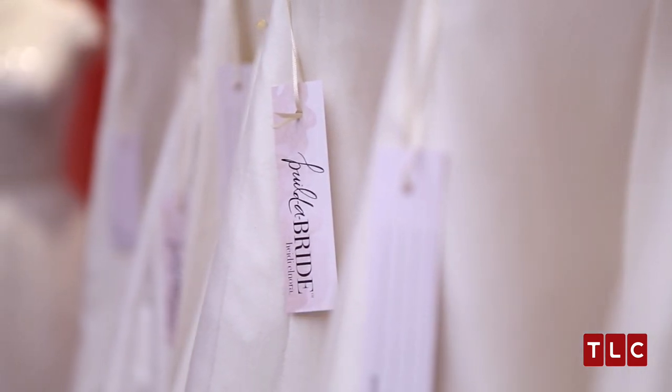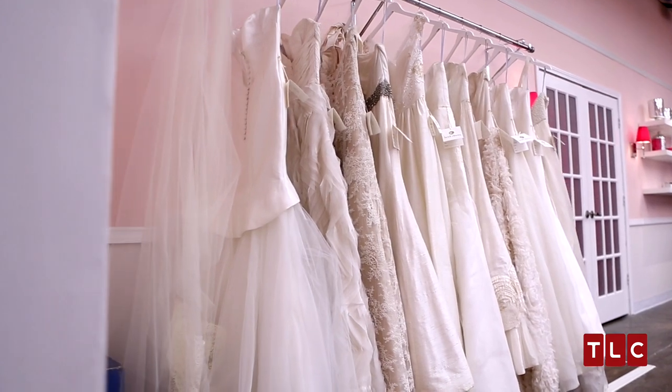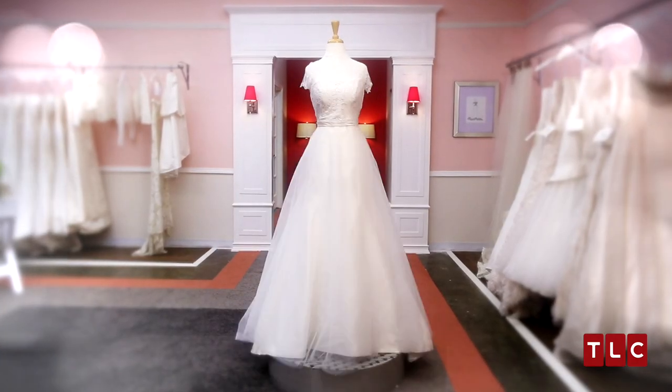Emily created her dress from my Build-A-Bride line, which allows brides on a budget to have that custom dress experience. By using my basic dress shapes and add-on pieces, a bride can build herself a one-of-a-kind look.